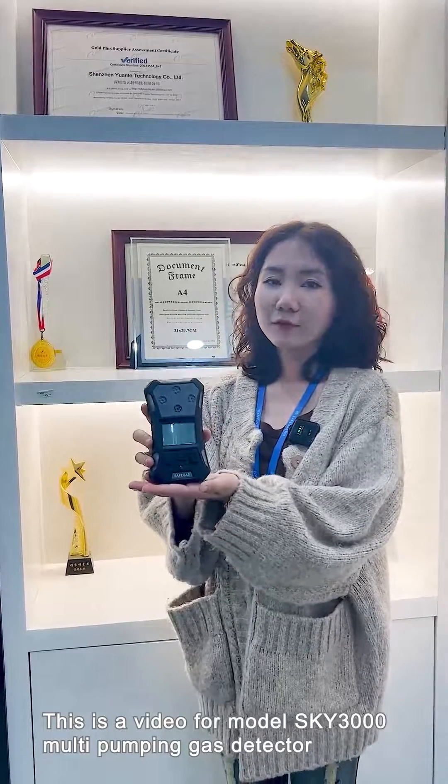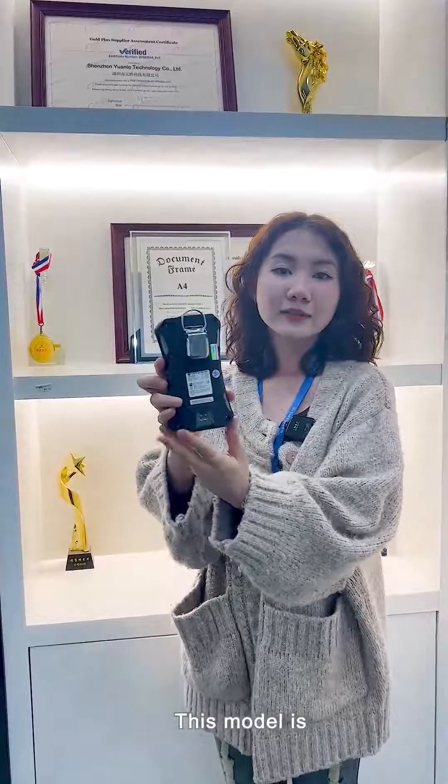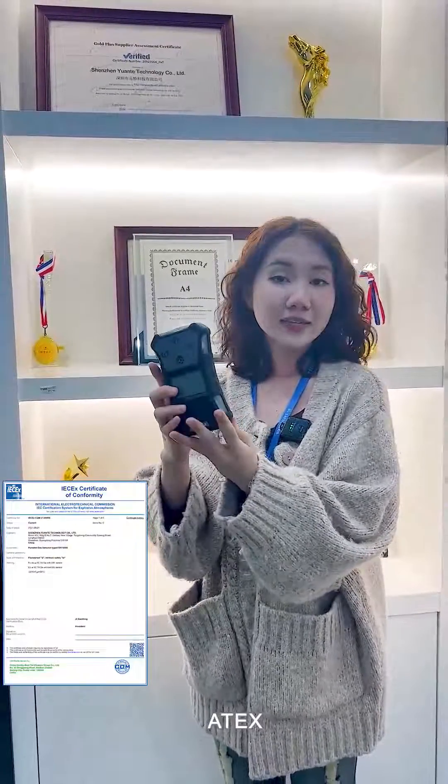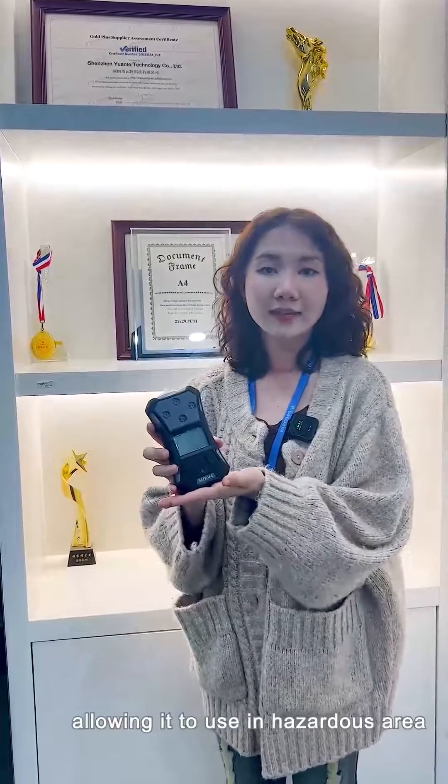This is a video for model SKY3000 Malki Pumping Gas Detector. This model is IECEx and ATEx EMC certified, allowing it to be used in hazardous areas.